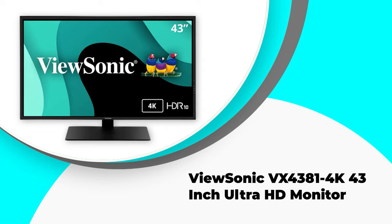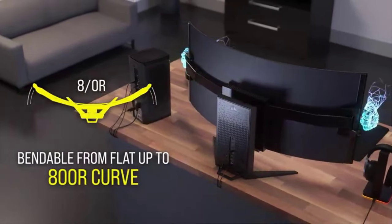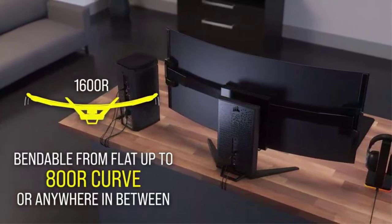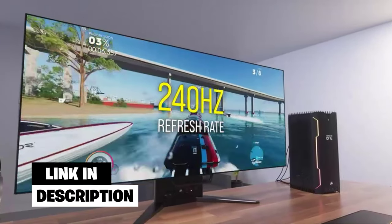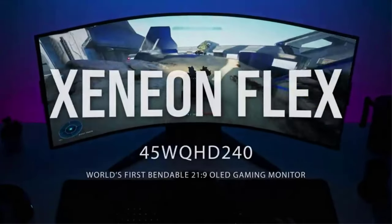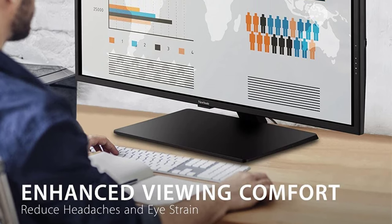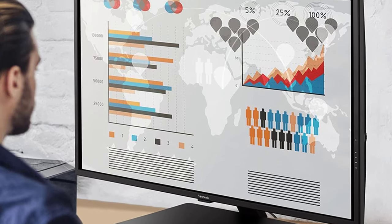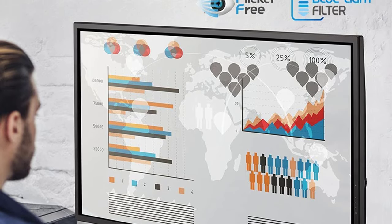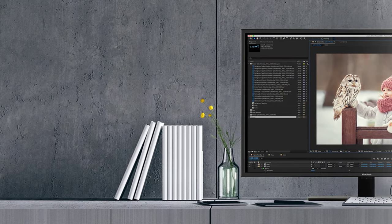Number three: ViewSonic VX4381 43-inch ultra HD monitor. If you need a large screen size and a 4K monitor, the ViewSonic VX4381 is a good alternative. It's great for visualizing building plans and has many other valuable features. The 43-inch display makes it suitable for working with any application and provides enough room for document editing. This display's screen resolution of 3840 by 2160 pixels is lovely. The monitor has a 178-degree viewing angle and uses in-plane switching IPS technology, meaning image quality is consistent whether you're looking from the side, below, or above.